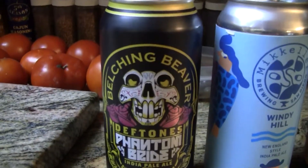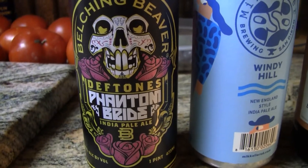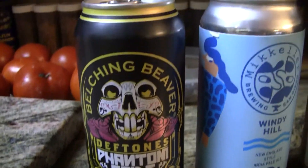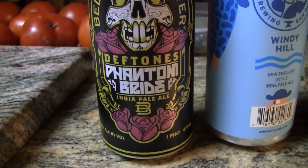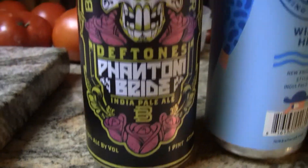This is Belching Beaver — this is Phantom Bride. This is Depton's Phantom Bride IPA. Very colorful can. Big 16-ounce can here, guys, and it says here it's 7.10% alcohol by volume.